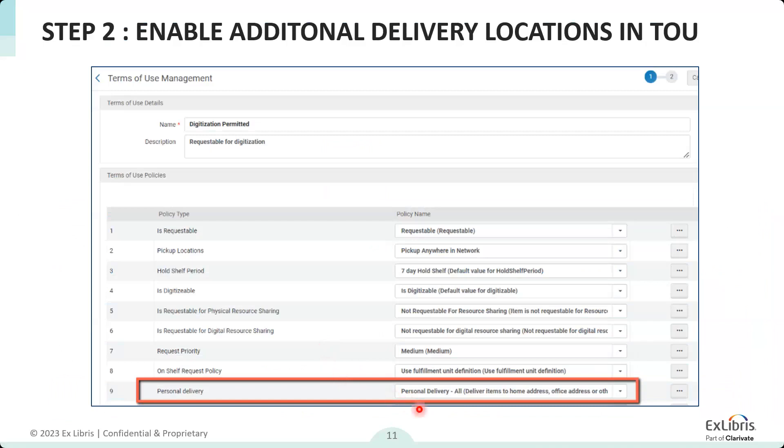Then in the request terms of use, the second requisite for using this is the 'personal delivery all' policy. 'All' is an additional option that, if enabled, allows the patron to request using home, work, or the additional pickup locations — they always show up as options. There is no option to say only the additional ones. If you make use of this 'all' option, home address and additional personal delivery will all be available.